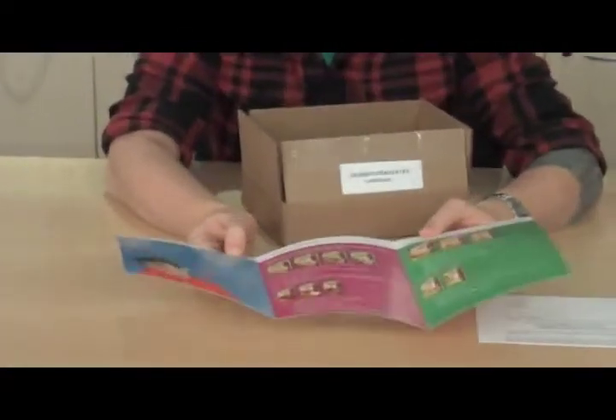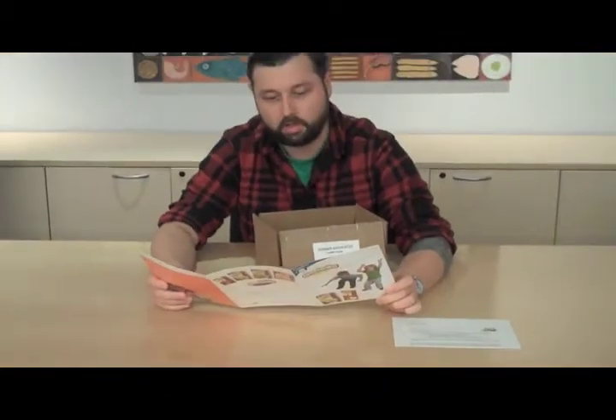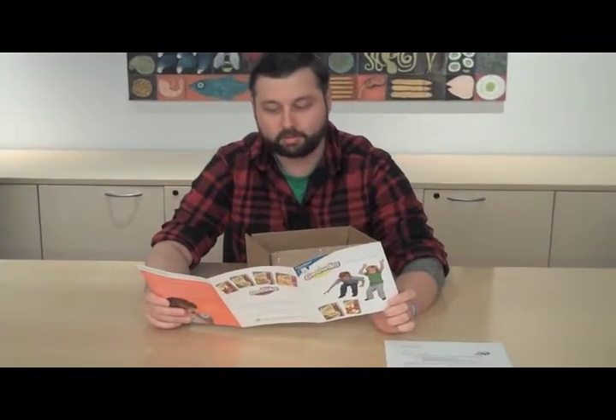It's always packed full of information, including the four lines of Gerber Graduates, which are the Gerber Graduates for Preschoolers Healthy Meals, the Gerber Graduates for Preschoolers Fruit Twists, the Gerber Graduates for Preschoolers Cereal Twists, and lastly, the Gerber Graduates for Preschoolers Juice Treats. So those are the four lines for the Gerber Graduates program — be sure to check those all out.